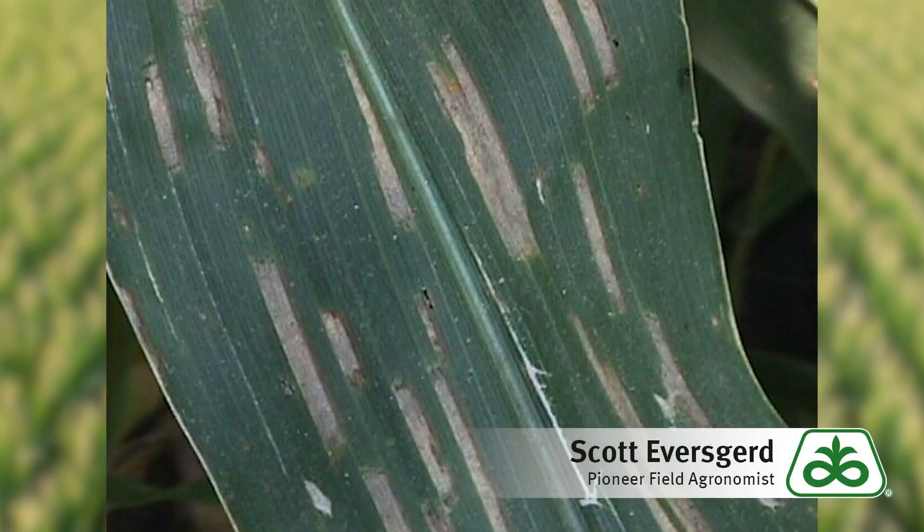As far as the pathogens we're really after, the main ones are going to be gray leaf spot. We're having the conditions now — warm, high humidity — that are conducive for gray leaf spot, and we're already seeing some developing in the fields.